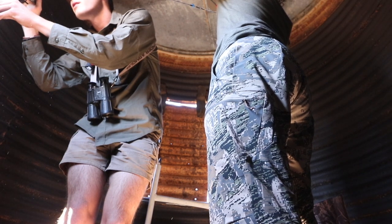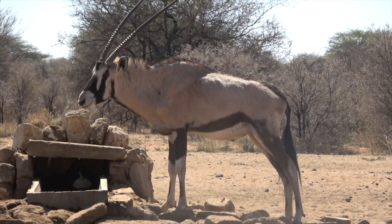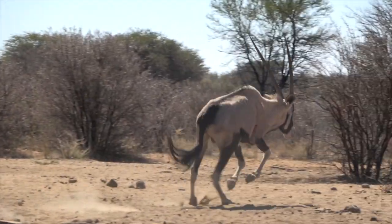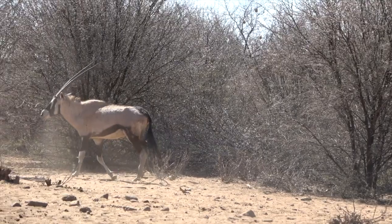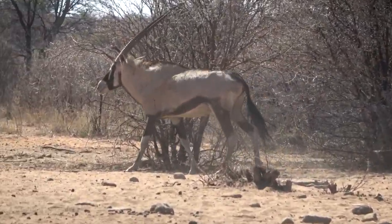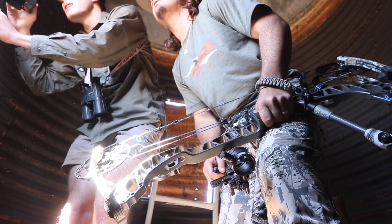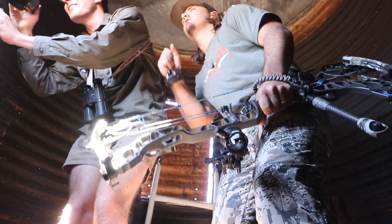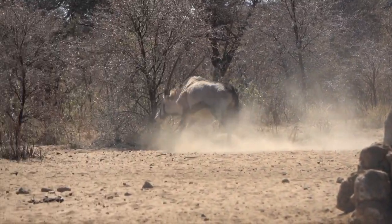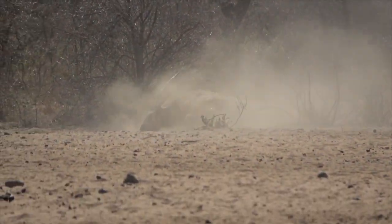Right in the middle of that tree. Take your time. Perfect shot — he's going to go nowhere. He's going to go down right there. Go down buddy. Great shot. Absolutely pinpoint perfect. There he goes — down right there.